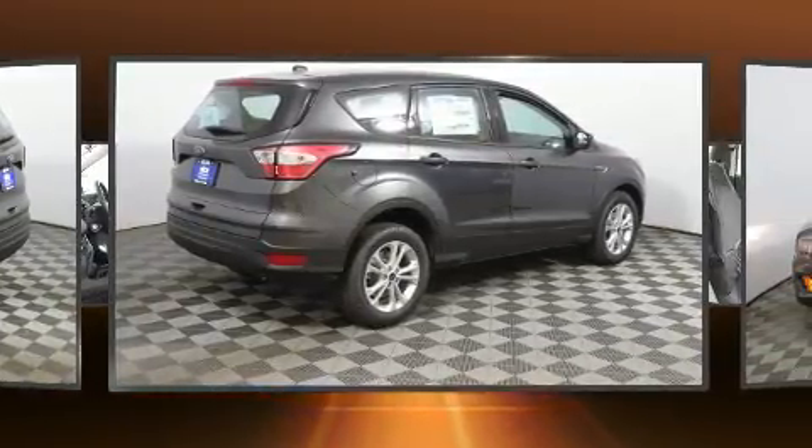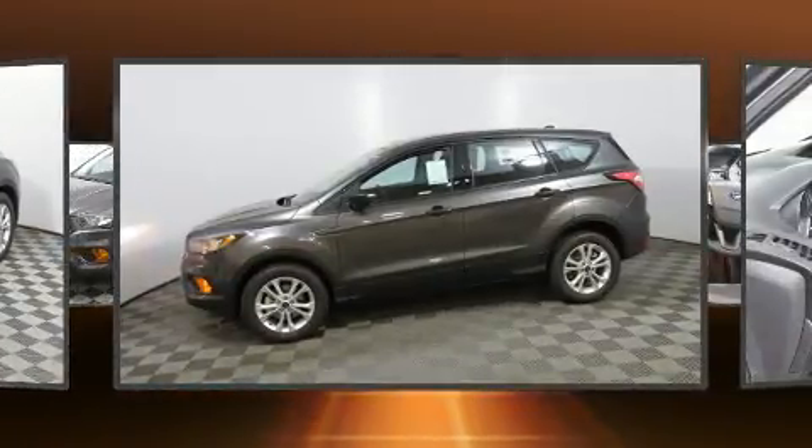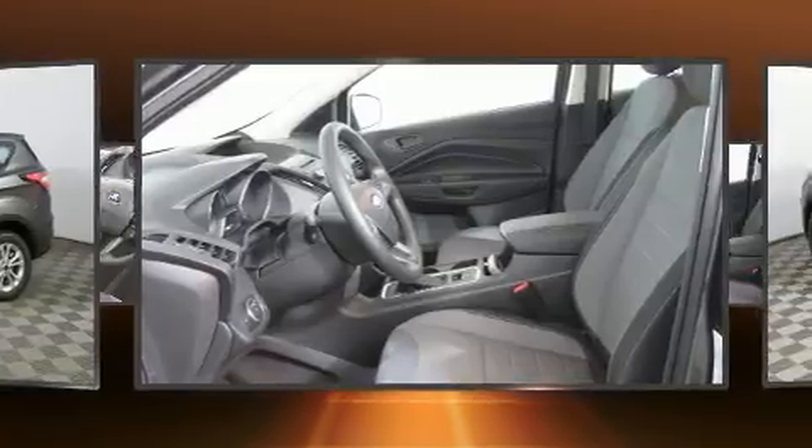Top features include a split folding rear seat, a rear window wiper, one-touch window functionality, adjustable headrests in all seating positions, and power windows.